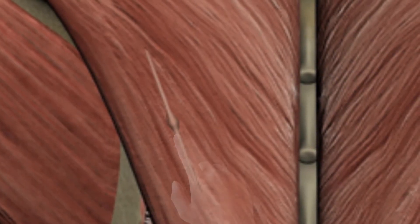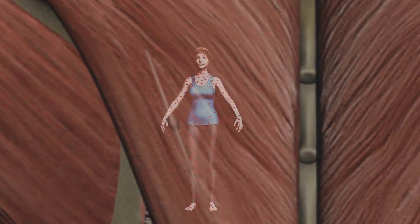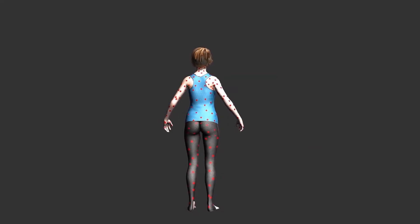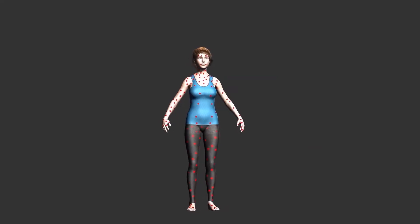A trigger point can be felt on your body as a small knot on a tight band of muscles. When this point or knot is pressed, you will feel excruciating pain. Trigger points can form on any skeletal muscle of the body — some muscles can have more than one trigger point, and you could have multiple trigger points in various muscles of your body.